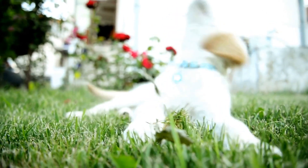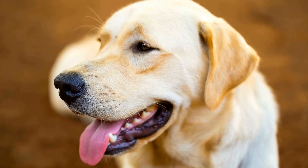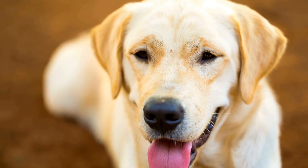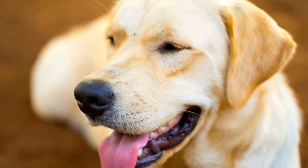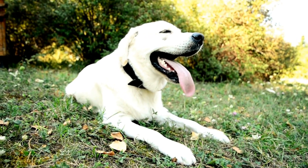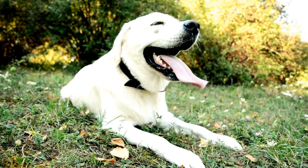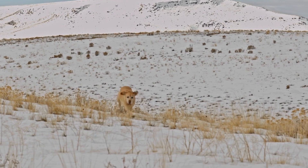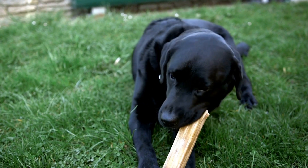German Shepherds can be wary of strangers and display natural guarding instincts, making them excellent watchdogs. Their high intelligence and eagerness to learn make them highly trainable, but they require consistent and positive reinforcement methods to thrive.